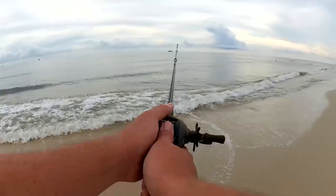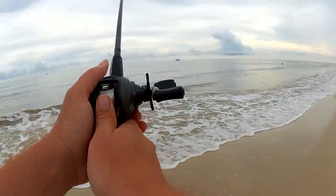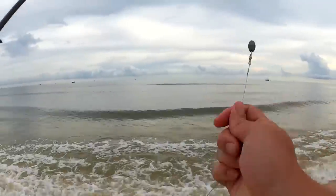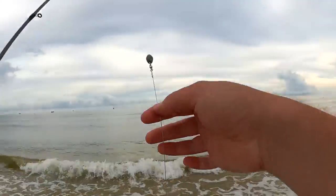I'm going to try over here this evening. If I don't get any bites, I'm going to walk down the beach. Hopefully I can catch a fish over here. I've got that same Carolina rig from earlier with the steel leader.